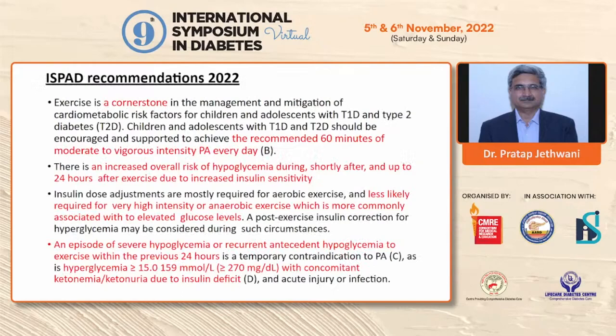For older individuals, a proper history should be taken and, if required, exercise stress testing performed before devising an exercise plan — but this requires individualization, as biological age matters more than chronological age. Structured exercise programs are essential for type 2 diabetics as they have a better impact on glycemic control, cardiovascular risk factors, and overall physical functioning. For type 1 diabetes, exercise is a cornerstone — a minimum of 60 minutes of moderate to vigorous intensity physical activity per day is recommended for children and adolescents with both type 1 and type 2 diabetes.